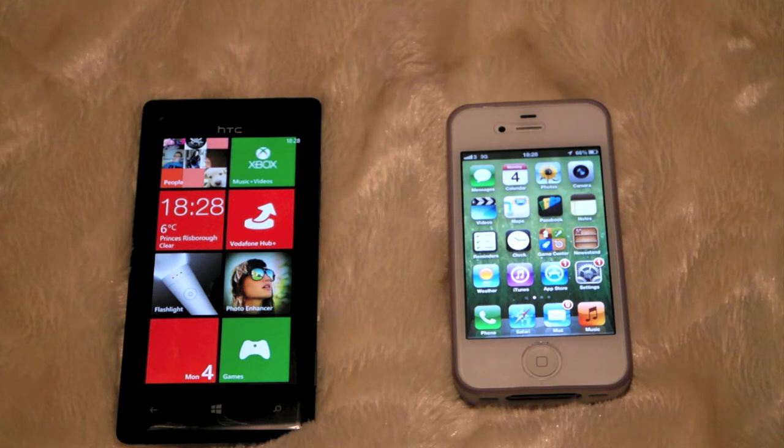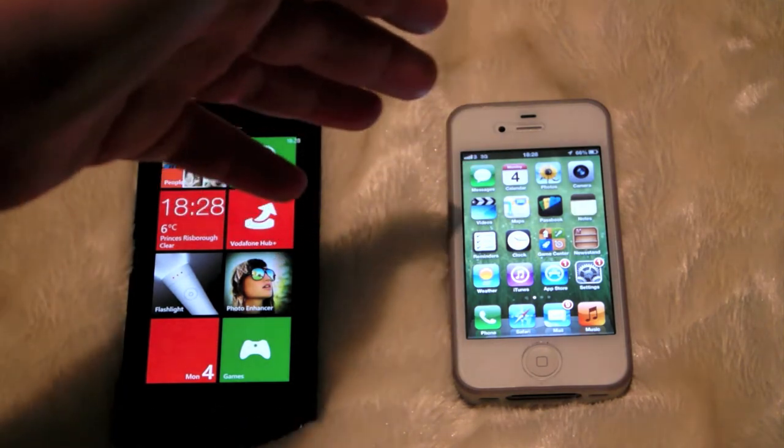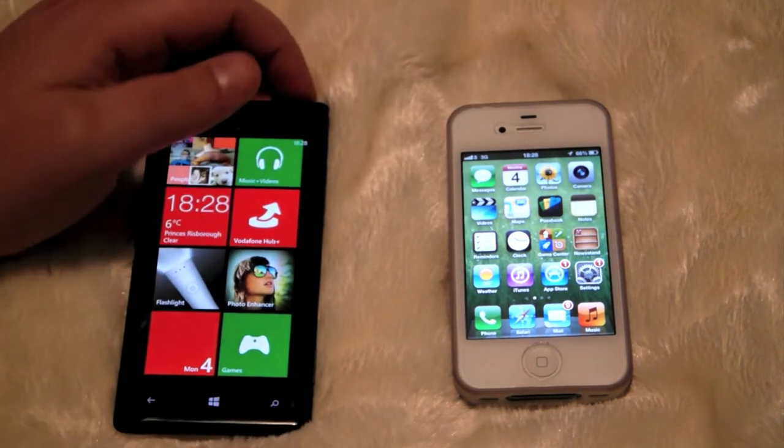Hi, Ricky here from Tech Talk. Today we are doing a boot test and shutdown test of the HTC Windows 8X and the iPhone 4S. So let's do the shutdown test.